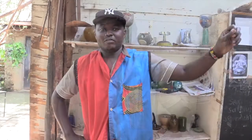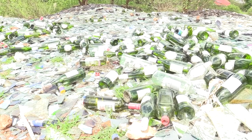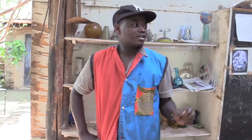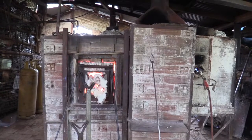Over 350 kilograms of scrap glass is fed into the furnace and left to melt overnight at a blazing 1100 degrees Celsius. We collect bottles and clear window glasses, then we crush it into smaller pieces, then we put it inside our furnace. It melts for eight hours.